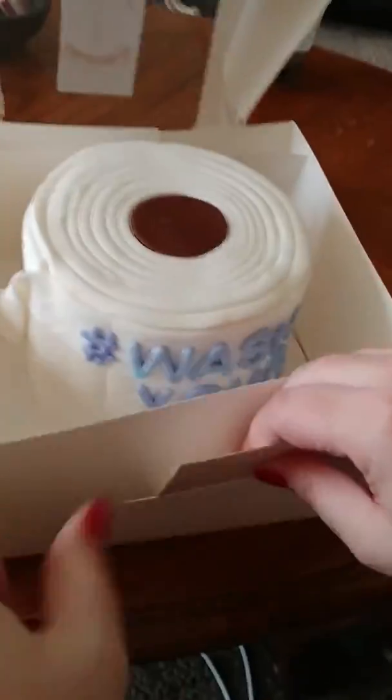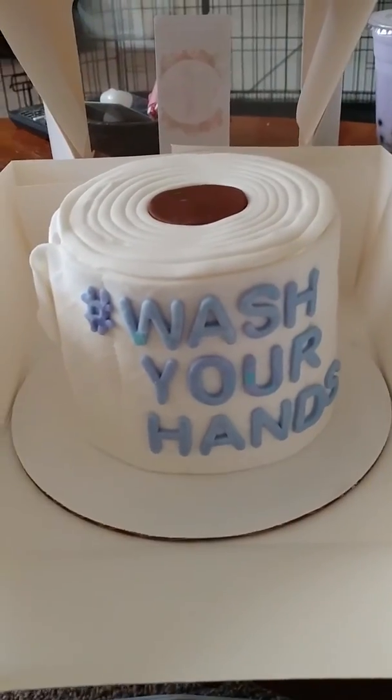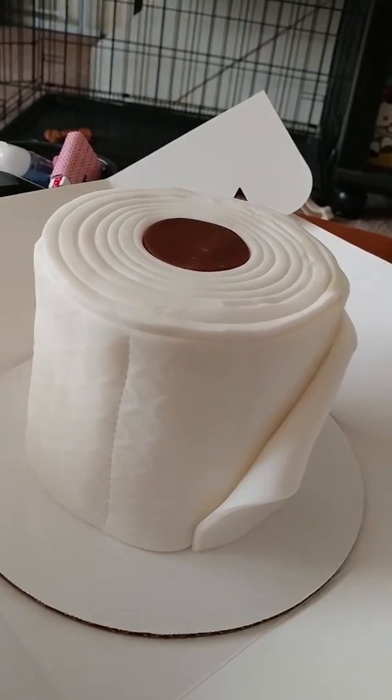Okay, it's a cake. Look what it says. It's a TV and it says hashtag wash your hands. That is so awesome.